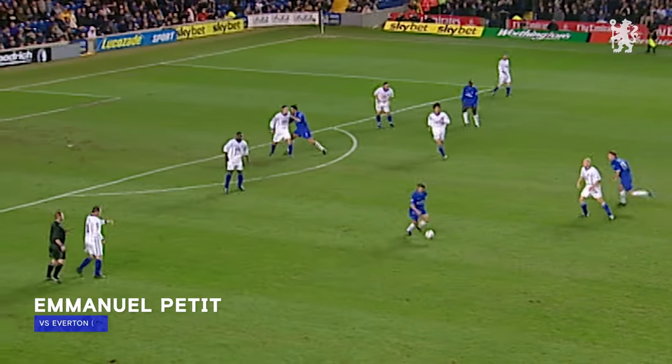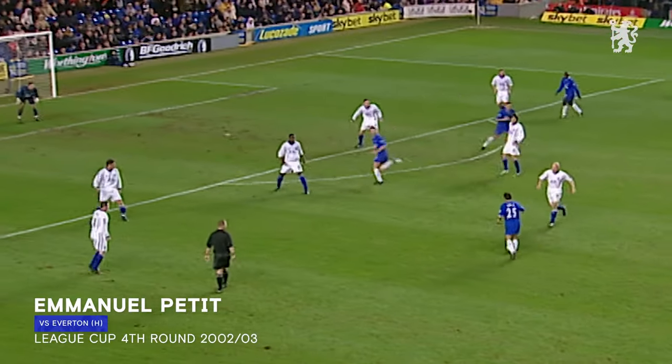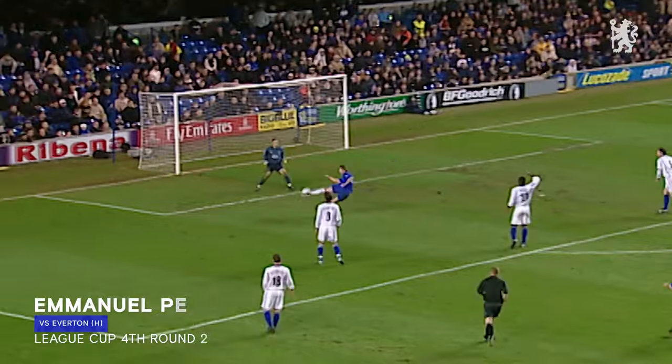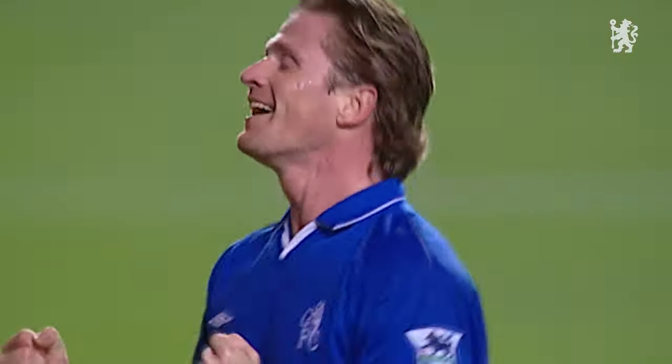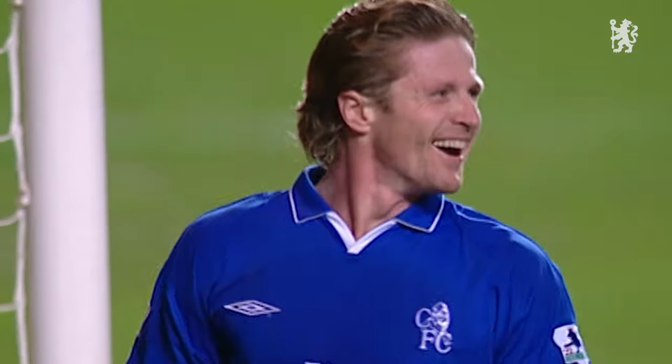To T, into Zola. Zola's found it, and Pertiz found the net! Chelsea two up, right on half-time. It's Manu Pertiz's first goal of the season.